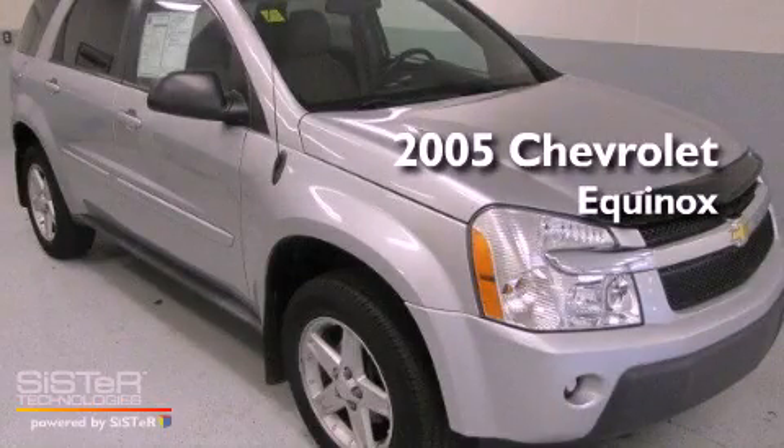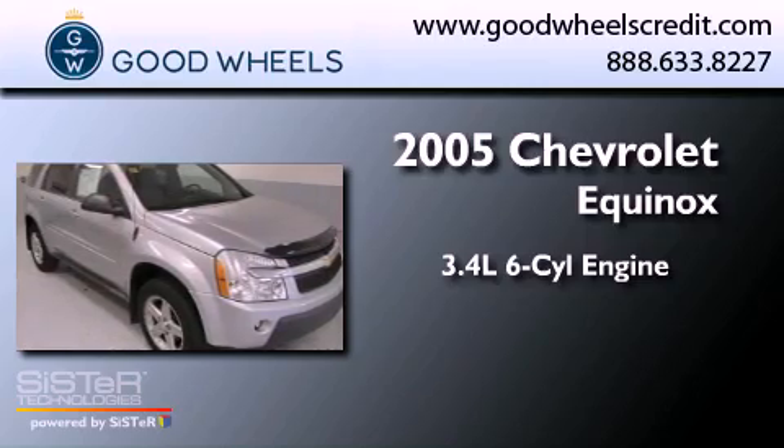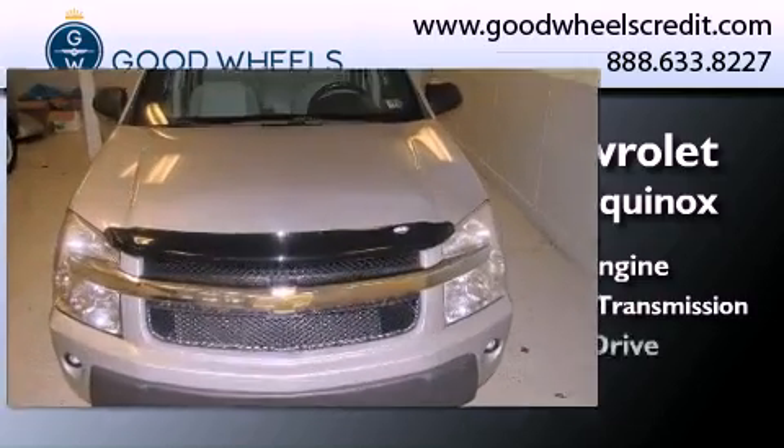This is a 2005 Chevrolet Equinox. It's a 3.4-liter, 6-cylinder engine, a 5-speed automatic transmission, and all-wheel drive.